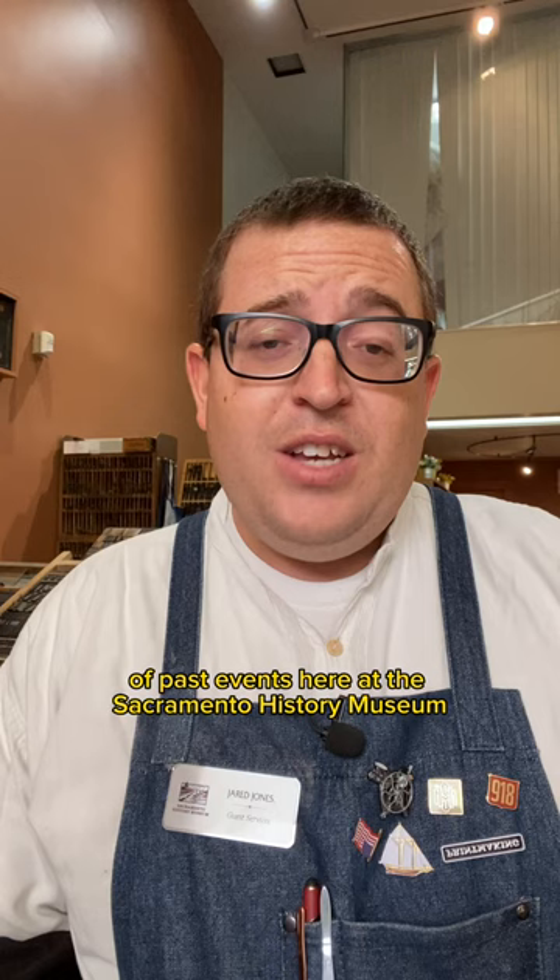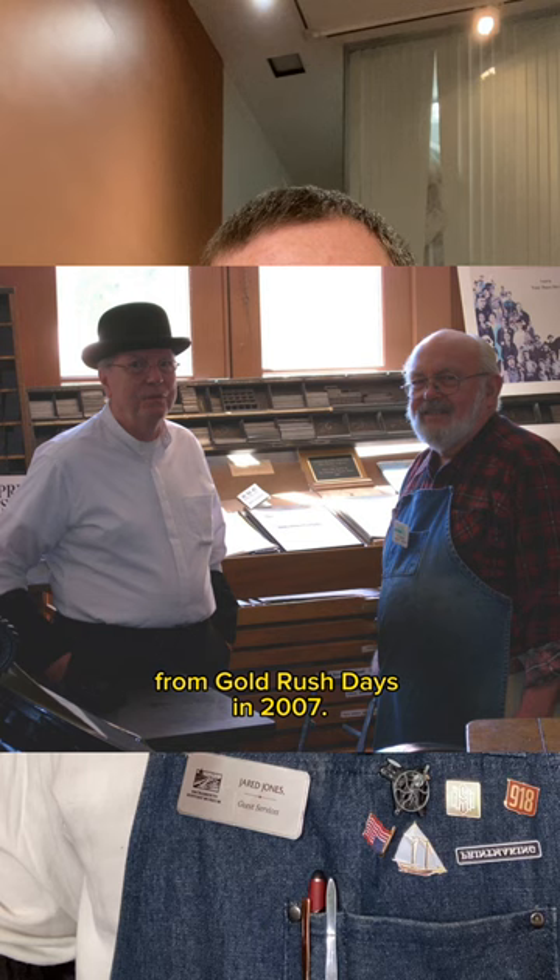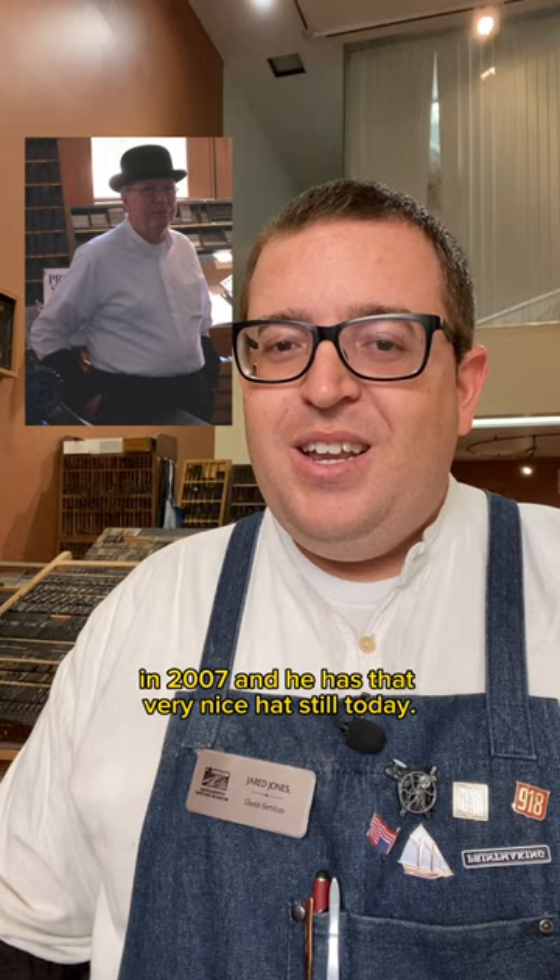I was going through some old photos of past events here at the Sacramento History Museum and I came across this wonderful photo from Gold Rush Days in 2007. That is Howard in 2007, and he has that very nice hat still today.